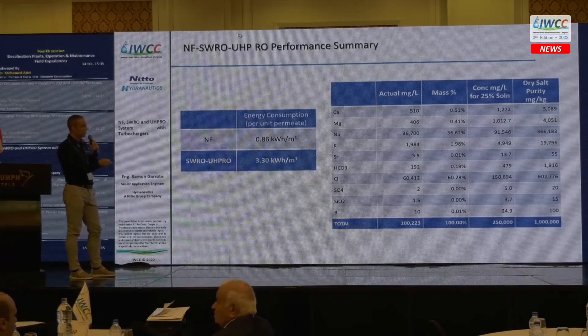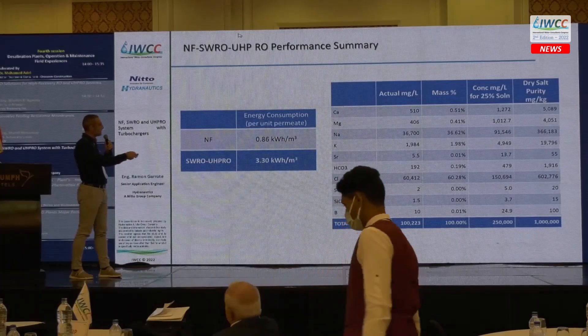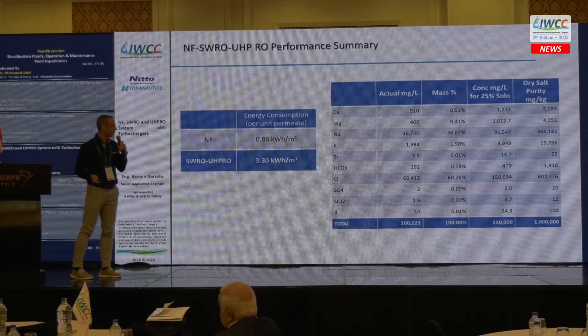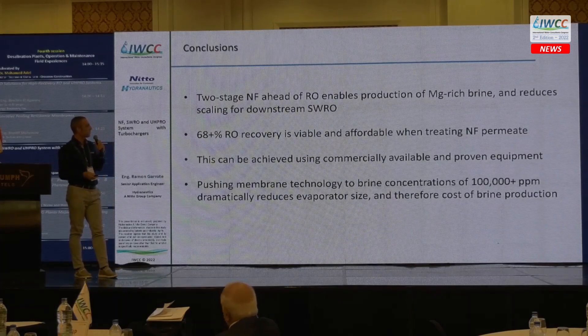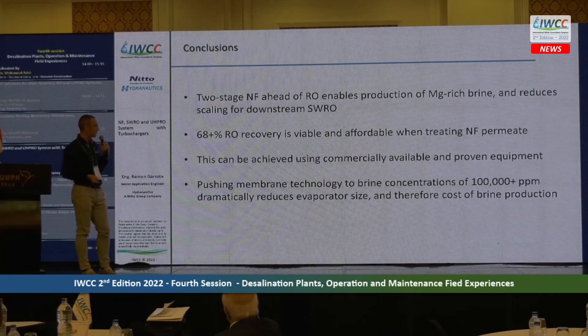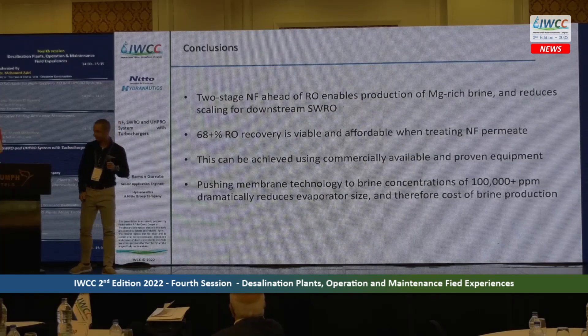As a summary, energy consumption for the NF is 0.86 kWh per cubic meter, and for the ultra-high-pressure RO it is 3.3 kWh per cubic meter. We are achieving 100 grams per liter concentration in the brine. In conclusion: the two-stage NF system ahead of the RO enables production of magnesium-rich brine and reduces scaling for downstream seawater RO. We can achieve approximately 70% recovery in seawater from the Gulf using commercially available equipment like the FEDCO turbocharger, and pushing membrane technology to brine concentration of 100 g/L can reduce evaporator size and the cost of brine production.